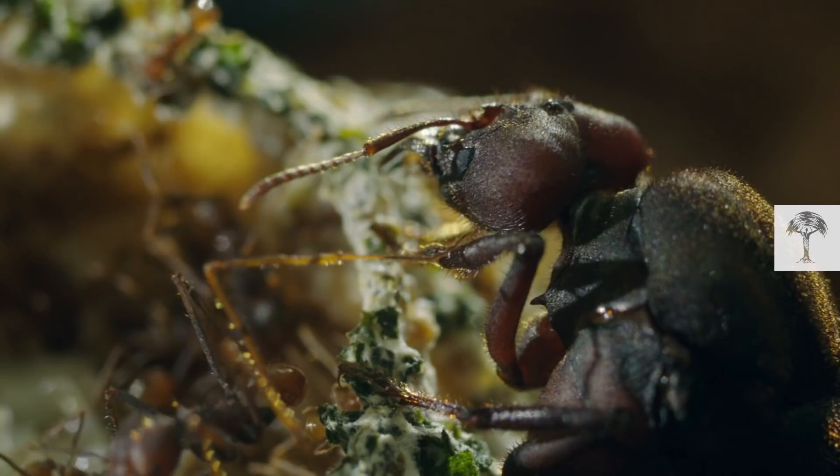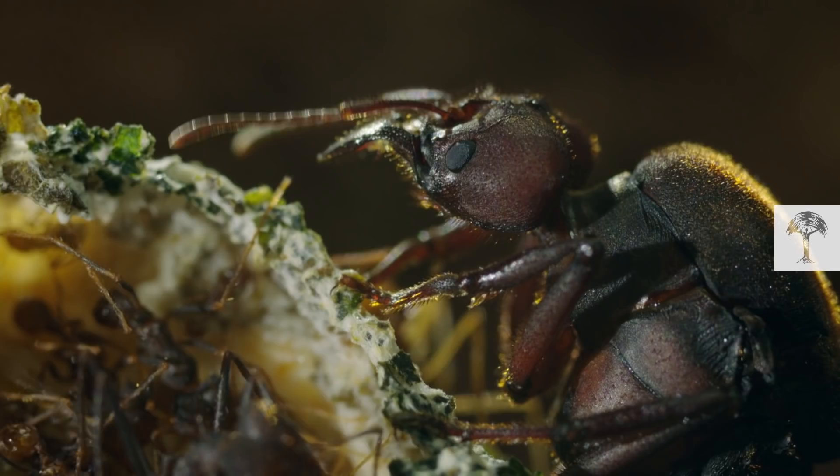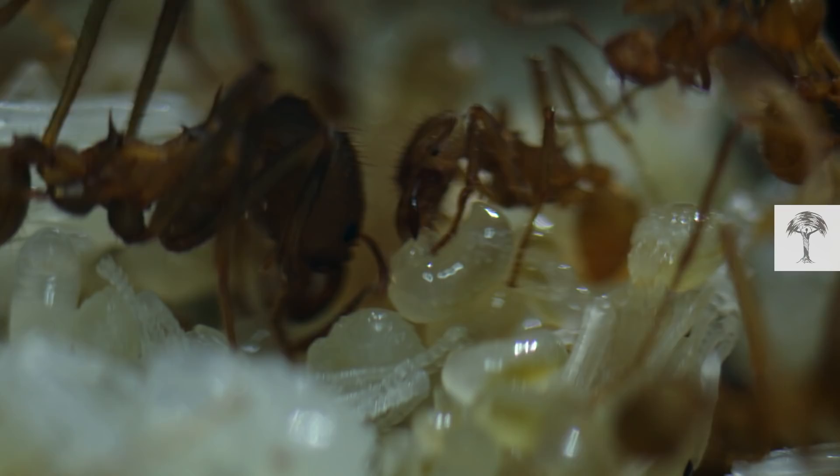The queen is a colossus in this miniature world and weighs 1,500 times more than the small gardener ants. Only she produces the eggs that will turn into the many different kinds of workers. The smallest type of ant, the minim, looks after the queen's eggs and feeds the larvae.